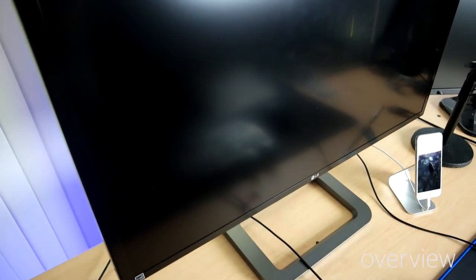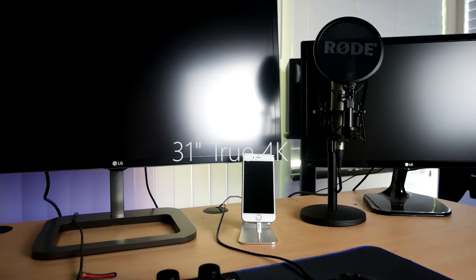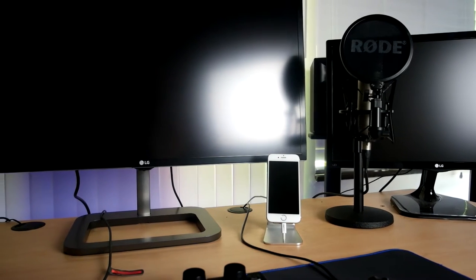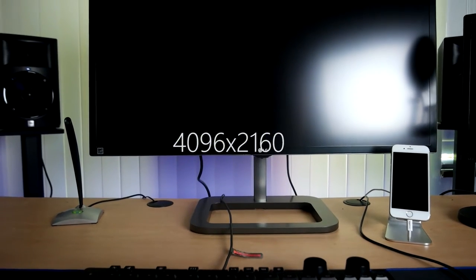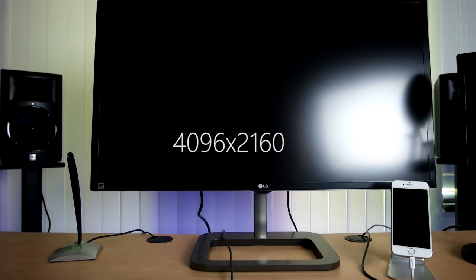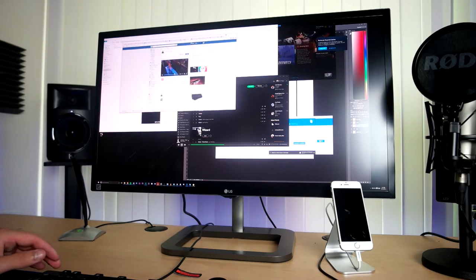For me, 4K just made more sense. Let's take a look at the LG 31MU97. This monitor has a 31 inch screen size, diagonal. What a lot of people are going to be looking for is that beautiful 4K display — it is currently the only true 4K monitor on the market at 4096x2160, whereas most 4K monitors are 3840x2160. Additionally, the aspect ratio is 17x9, which is a little wider than the traditional 16x9.